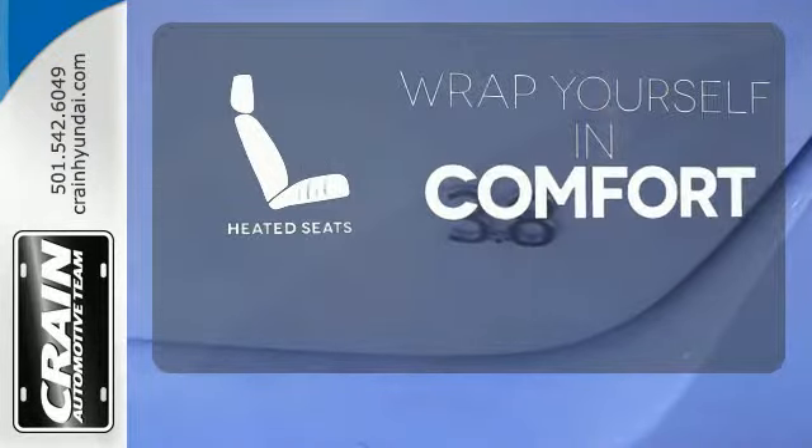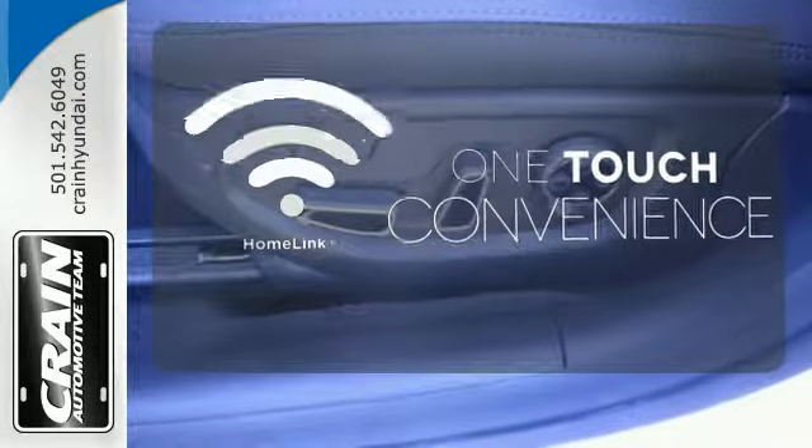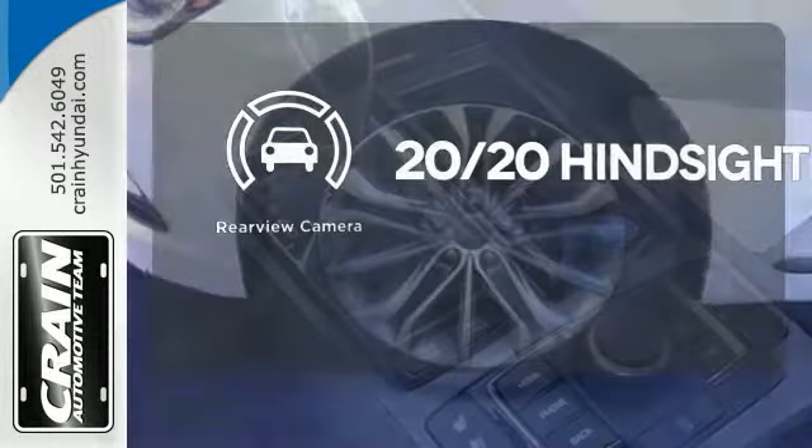Warm off the chills with the heated seats. With Homelink, one touch makes your arrival as welcoming as if you'd never left. See objects previously out of sight with the rear-view camera.